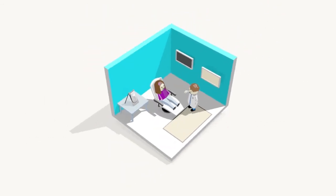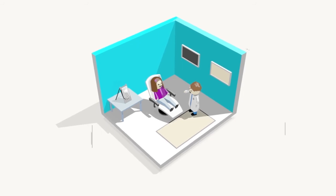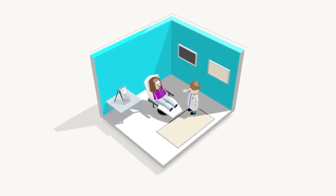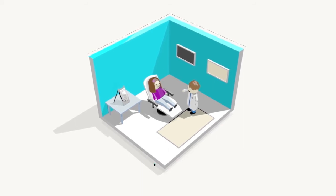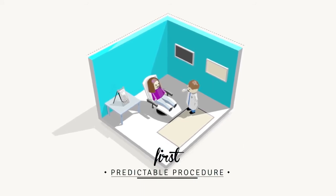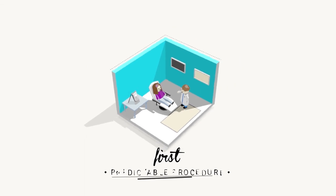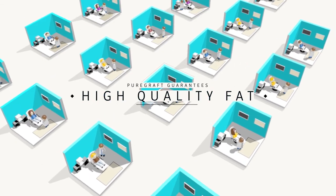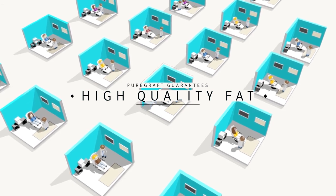In fact, a recent clinical study has shown that using PureGraft statistically improves long-term results, making fat transfer a predictable procedure for the first time ever. PureGraft guarantees consistently high-quality concentrated fat for every syringe and every patient.